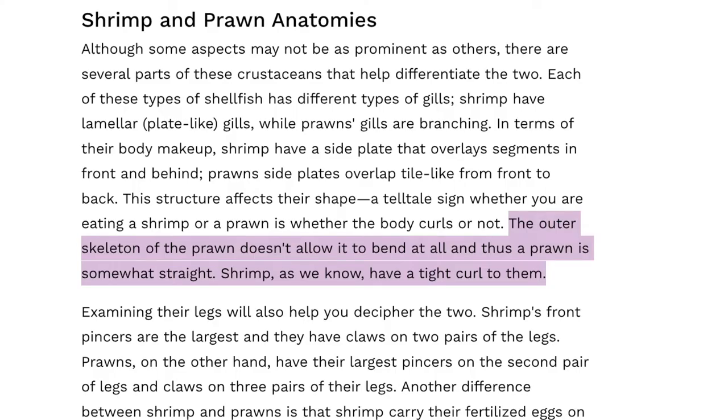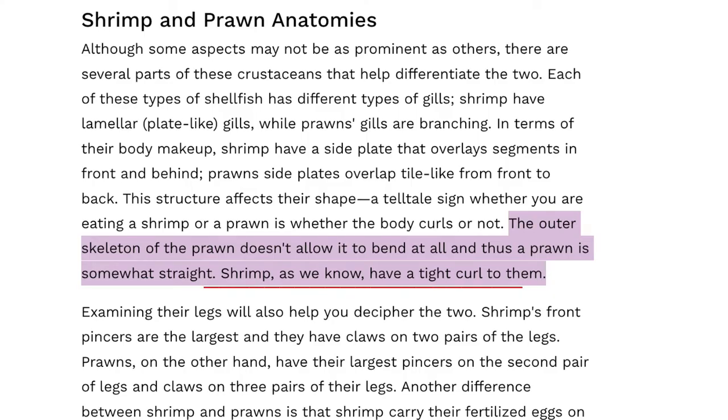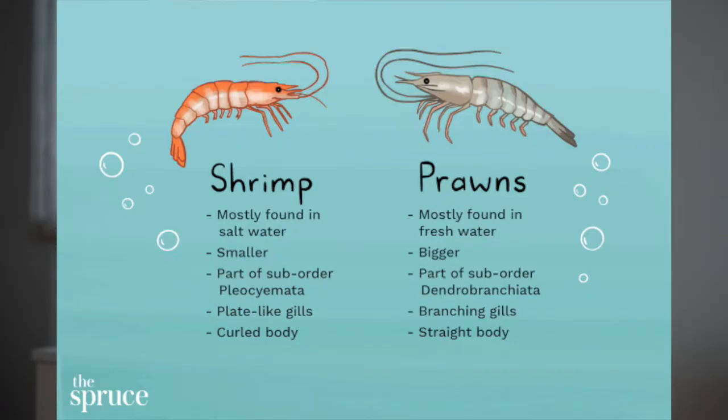Look at this sentence: the outer skeleton of the prawn doesn't allow it to bend at all, so it cannot bend. Thus, a prawn is somewhat straight — the body cannot bend and it is rather straight. Shrimp, as we know, have a tight curl to them. So the difference: shrimps have a curled body and prawns have a rather straight body.